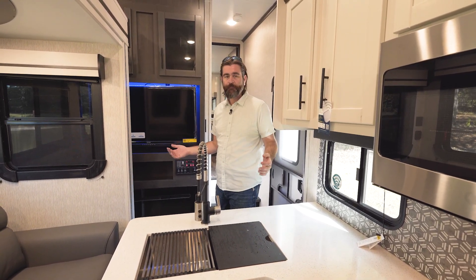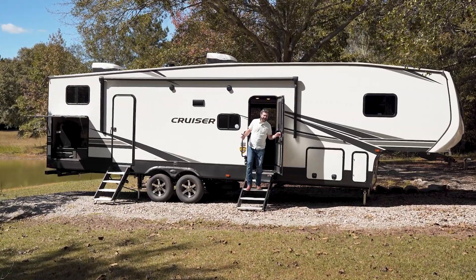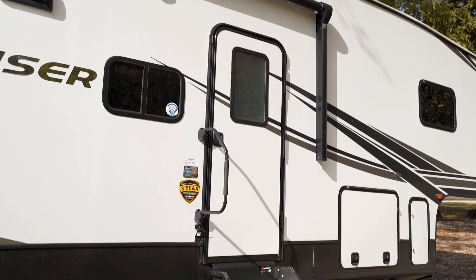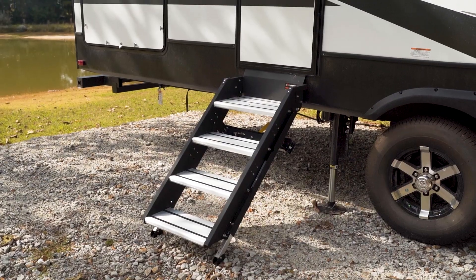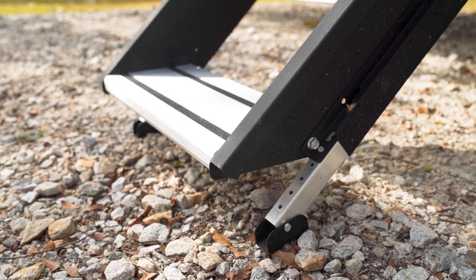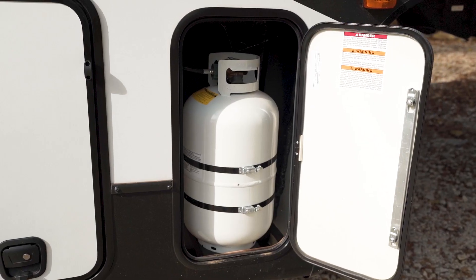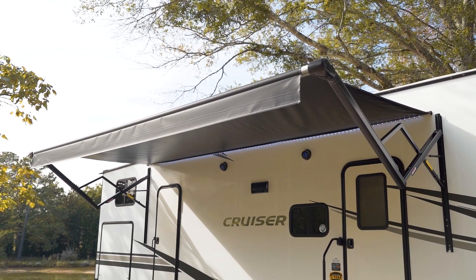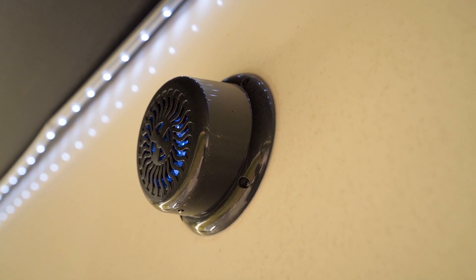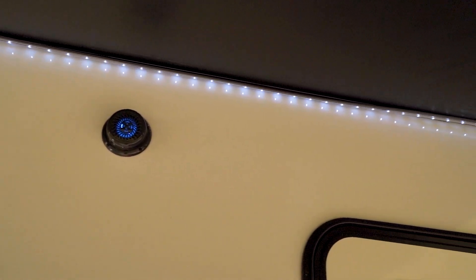Let's open everything back up and head outside to check out some exterior features. On the patio side of the 32BH, notably both doors have solid step entries — they fold down, are very stable going in and out, and have adjustable legs to make contact with uneven ground. Towards the front we have pass-through storage with slam latches as well as saddlebag-style storage for our LP. We have a big awning that covers both doors, with marine-grade outside speakers underneath it, and it's LED lit on this side.